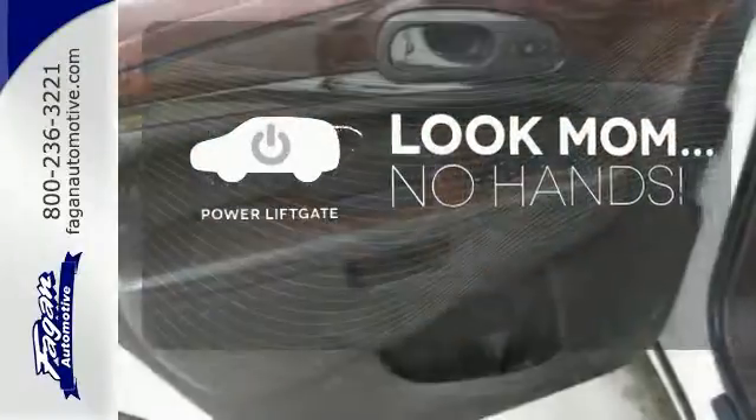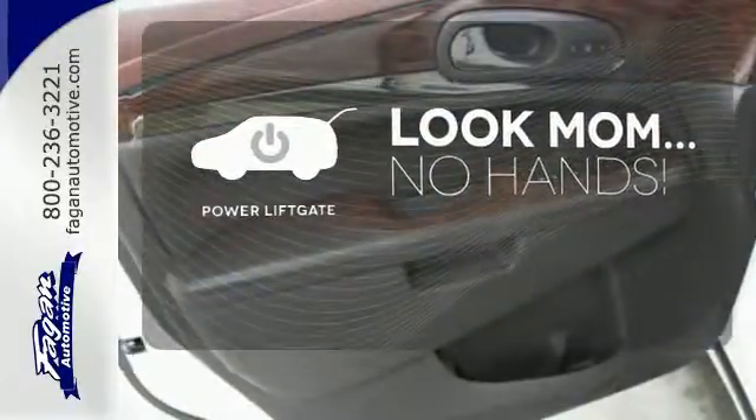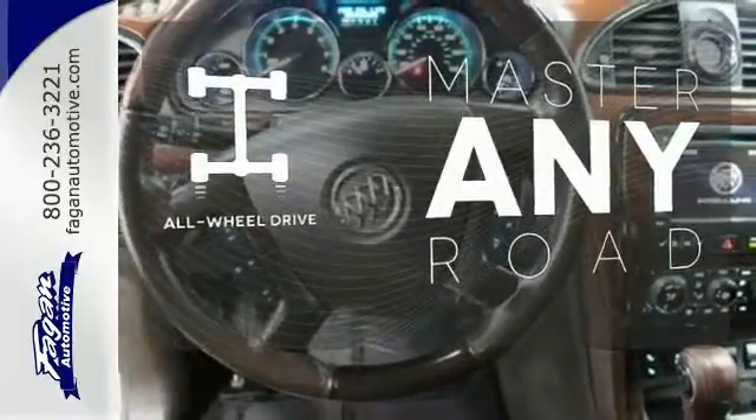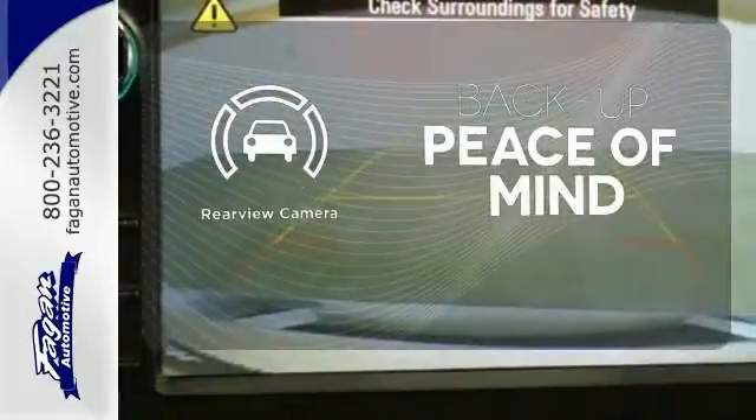Enjoy the hands-off ease of rear door operation with the power liftgate. Control the road with all-wheel drive. Hindsight is 20-20 with a backup camera.